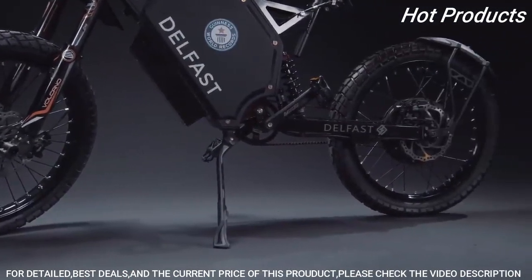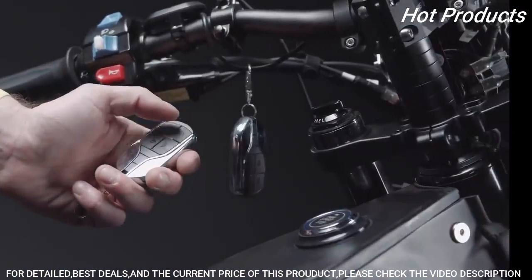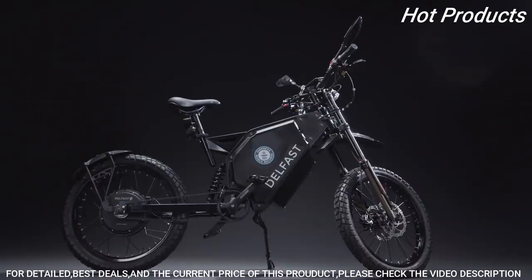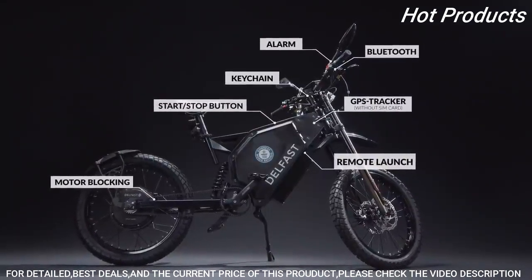The Delfast Top 3.0 electric bike is filled with a wide range of technologies including Bluetooth, keychain, start-stop button, remote launch, alarm, motor blocking, and GPS tracker.